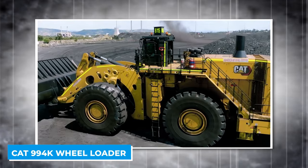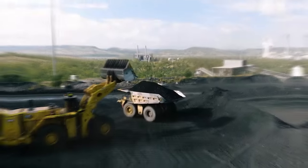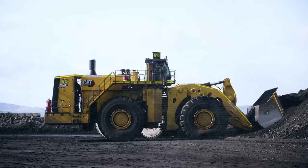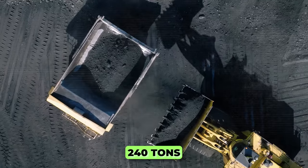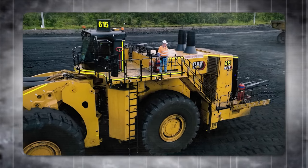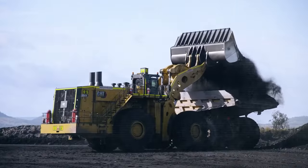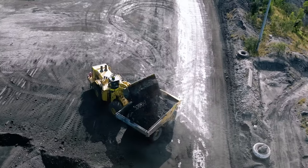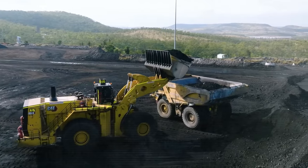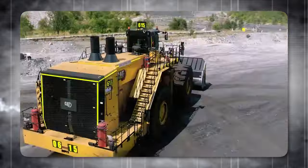The CAT 994K wheel loader is a marvel in the mining and earth-moving sector with a price tag of approximately $5 million. It is the largest and most powerful wheel loader in the world, weighing 240 tons — equivalent to 40 elephants — and measuring 38.5 feet long, 25.4 feet wide, and 23.8 feet high. Its massive bucket can hold up to 32 cubic yards of material, powered by a CAT 3516E engine producing 1,739 horsepower and 8,549 pound-feet of torque.